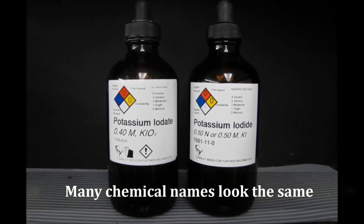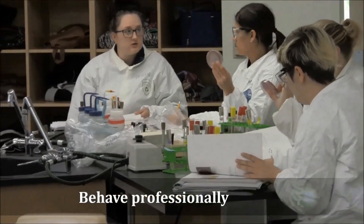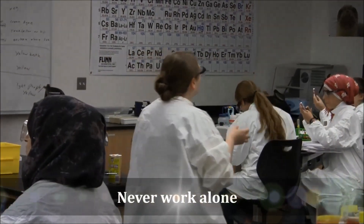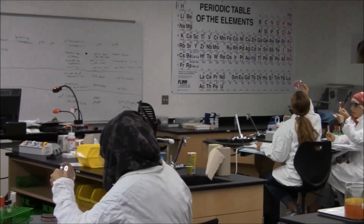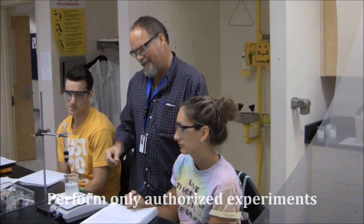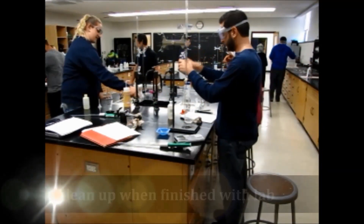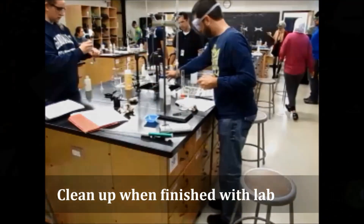Keep track of container contents and pay close attention to chemical names — many chemical names look the same. Behave professionally while in the laboratory and personally monitor your experiments at all times. Do not distract other students or interfere with other laboratory experiments. Never work alone in a lab; students are not allowed to be in the lab without an instructor present. You must also perform only the experiments authorized by your instructor, as mixing incompatible chemicals can cause fire or the creation of toxic byproducts. When you are finished, follow the instructions to clean your lab station and put away all chemicals and materials.